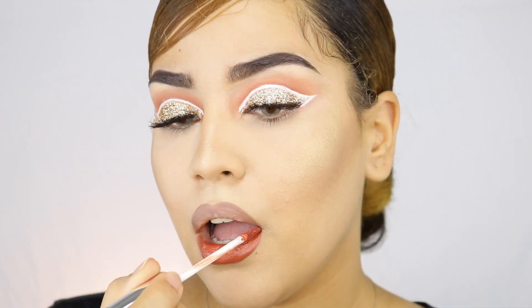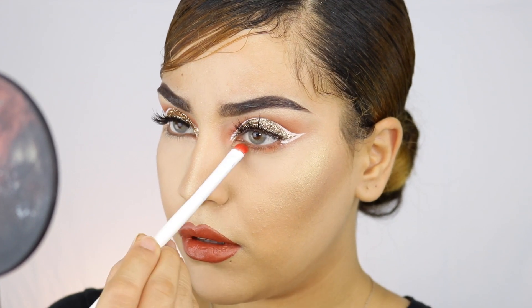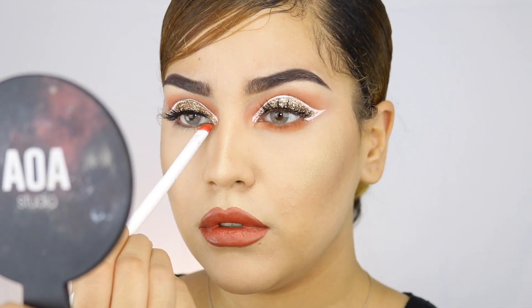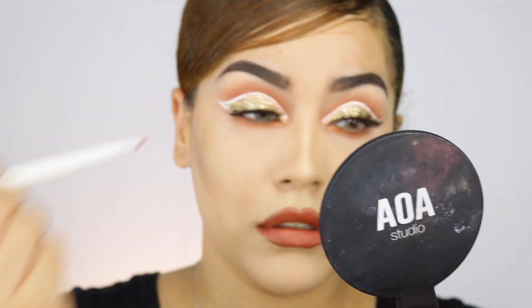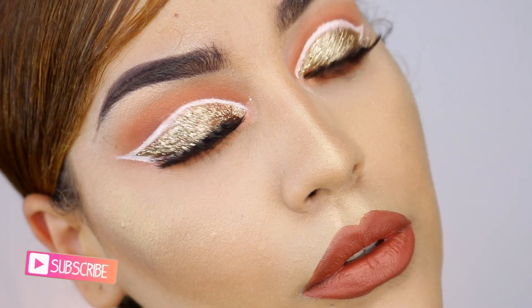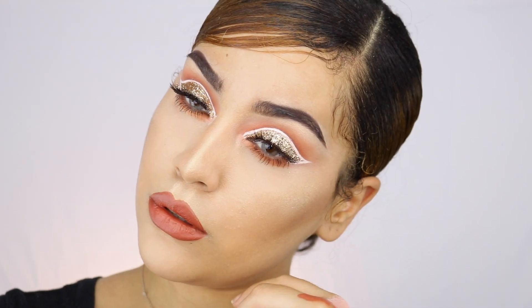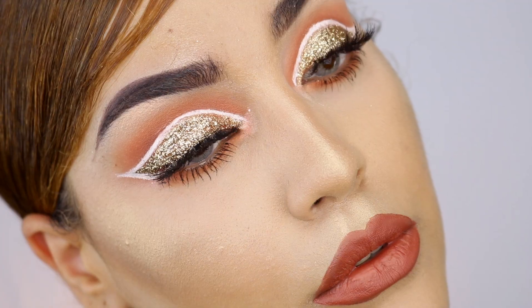I'm using this liquid lipstick from Shop Miss A — only one dollar — the lipsticks are super balm-like and pigmented. Next I'm applying the first eyeshadow I used on my crease, also from Shop Miss A; I don't know the exact color but I'll link it below. And this is the final look! I hope you guys really enjoy it. Please thumbs up and subscribe if you haven't — come join the fam. I try to post four times a week. Thank you so much for being here — I love you and I'll see you in my next video!